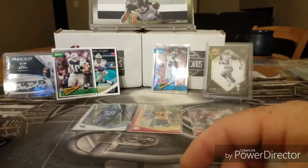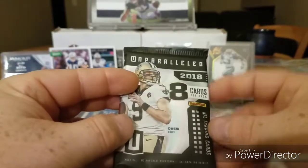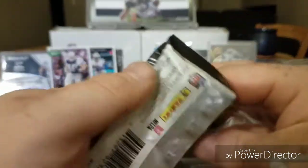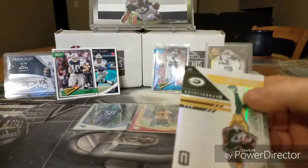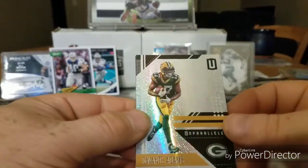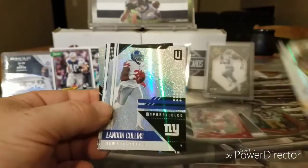Okay, going on to Unparalleled. Let's see if we can get a hit out of here. So pretty! Alright. We got Davante Adams. Yeah, they do have a glitter card — I love it, like diamonds.